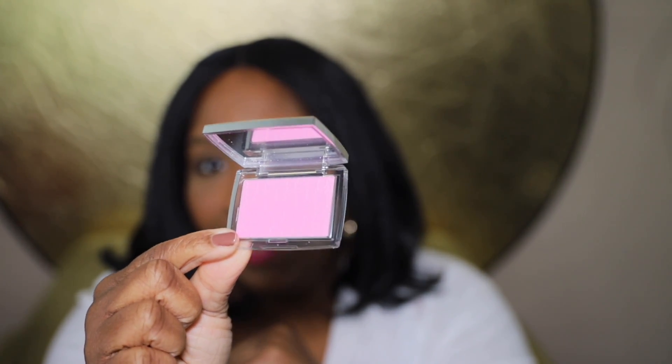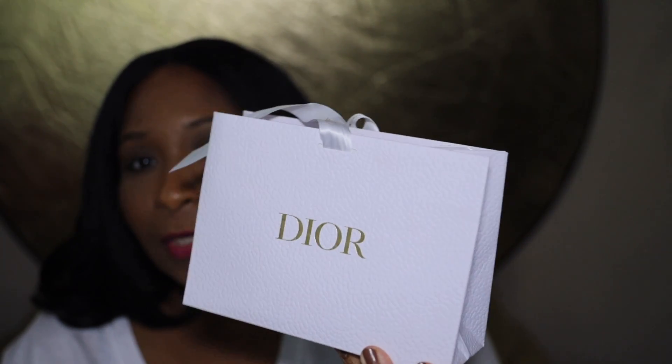It is the Dior Backstage Rosy Glow blush in the color Hot Pink — such a pretty color. It was $39, and while it's available on the Sephora site, it's always sold out. This time I had to go to the Dior brand website to purchase it with no discounts. I'm not sure if Sephora will ever restock it, but it's so pretty and I can't wait to use it.